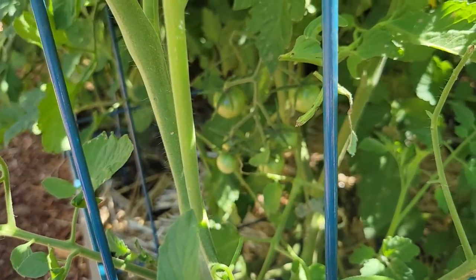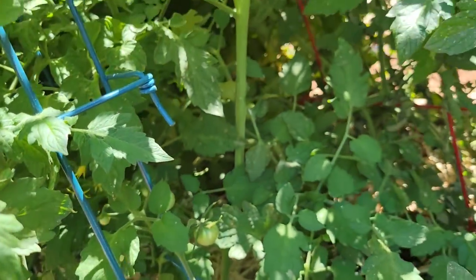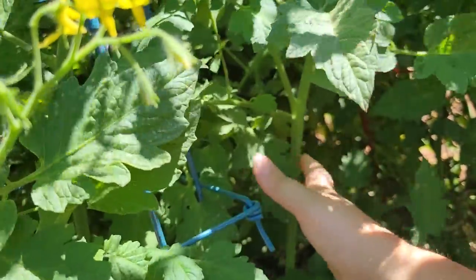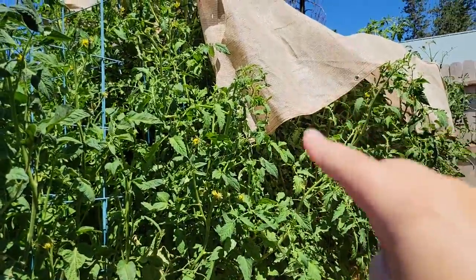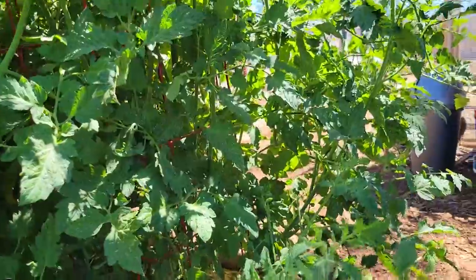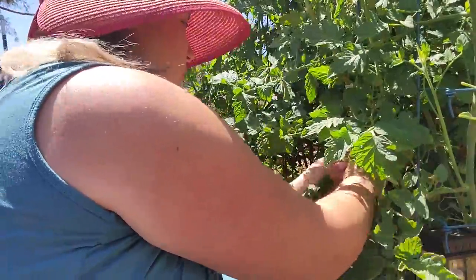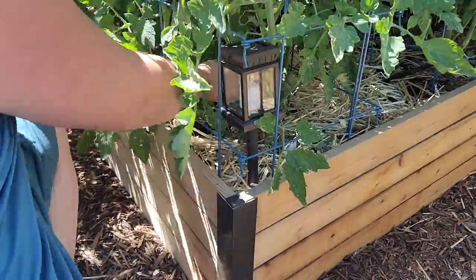Look, there are some good tomatoes — I'm so excited! But you can see it's like a jungle in there. I kind of need to just do it all around, like what I did on this side. I propped stuff up over there and I need to do it on this side too. It is a jungle.